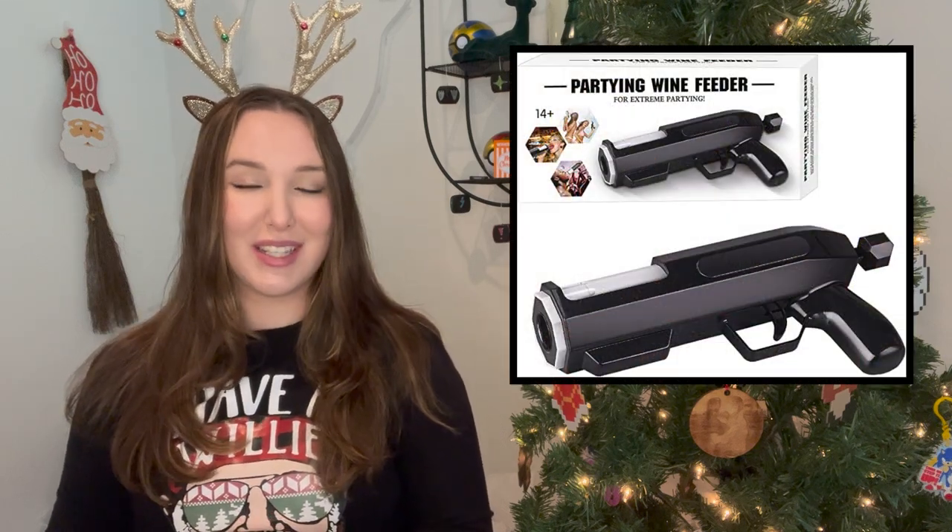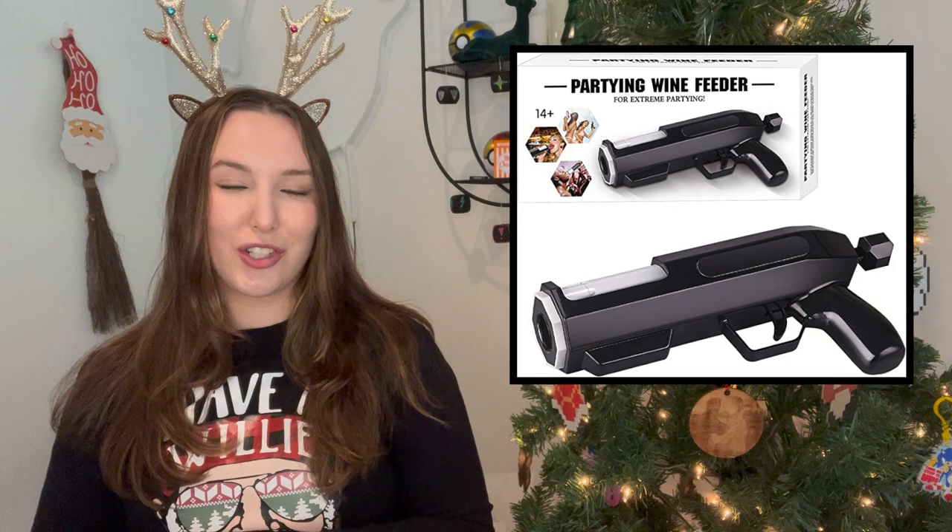Next is this gift that I think is really fun if you're playing with people who are maybe going on bachelor or bachelorette parties this year. It is an alcohol shotgun — you can fill it with any alcohol that you like and it shoots it like a water gun. I just think this is so funny. I probably wouldn't get very much use out of it, but I know a lot of my friends would.